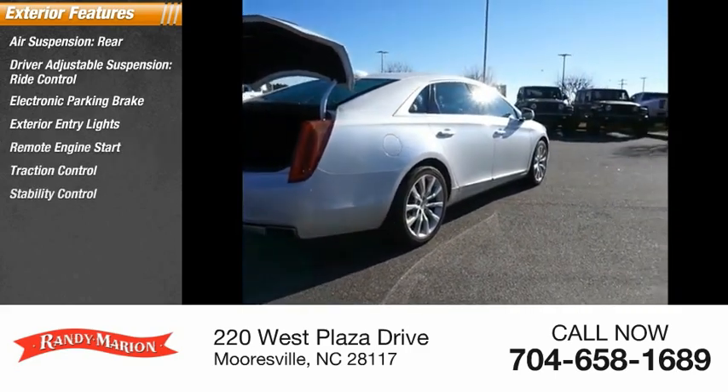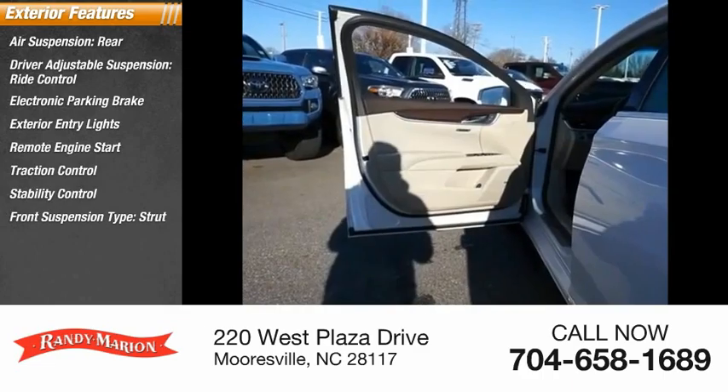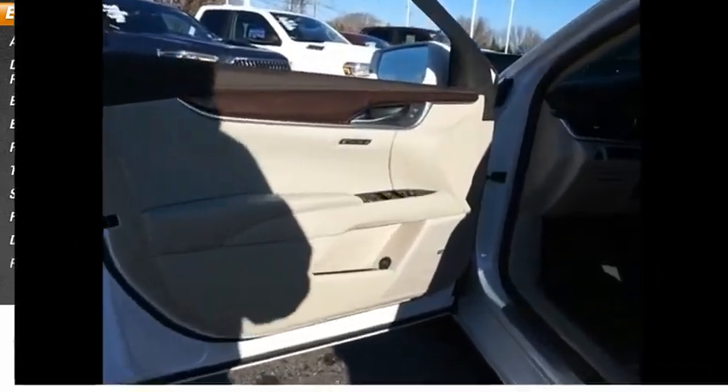Traction control, stability control, front suspension type strut, daytime running lights, power brakes.